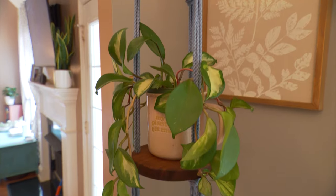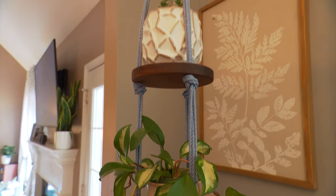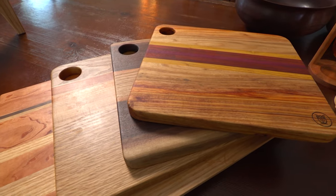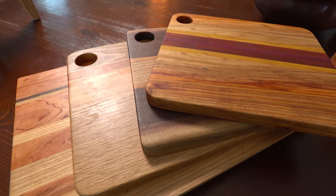Plant stands, plant hangers, tea light holders, and functional home decor such as cutting boards and serving trays. We make jewelry and earrings.